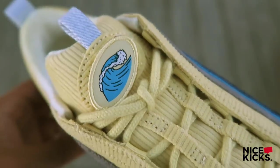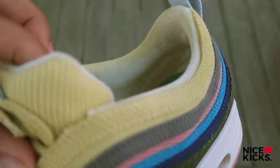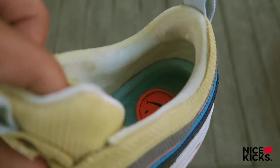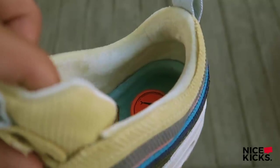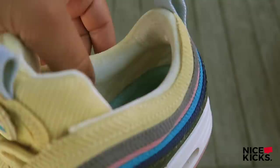Now we'll head over to the coziest feature on this sneaker — the insole and the sock liner made out of velour. It feels so supple, so beautiful, it's amazing. This is something you won't be able to tell from photos, but as you can see it just looks and feels so good.